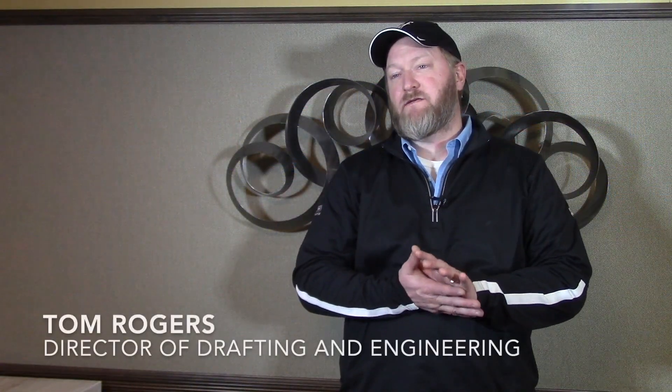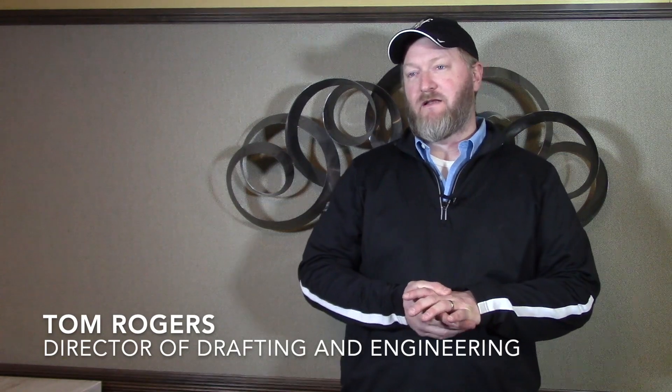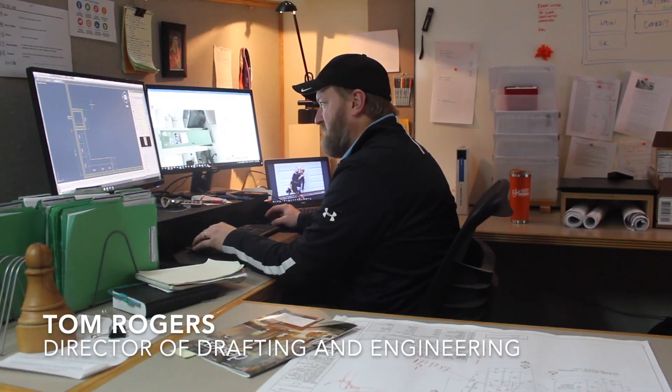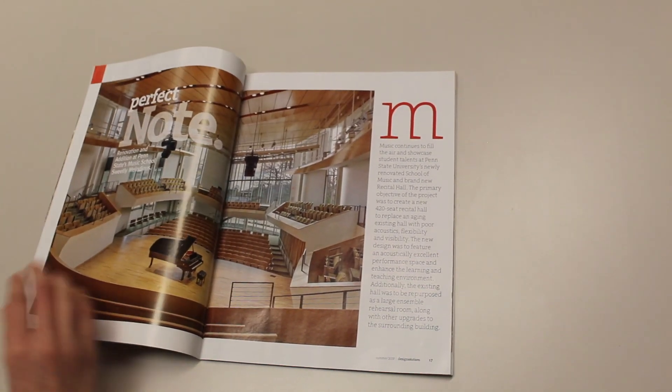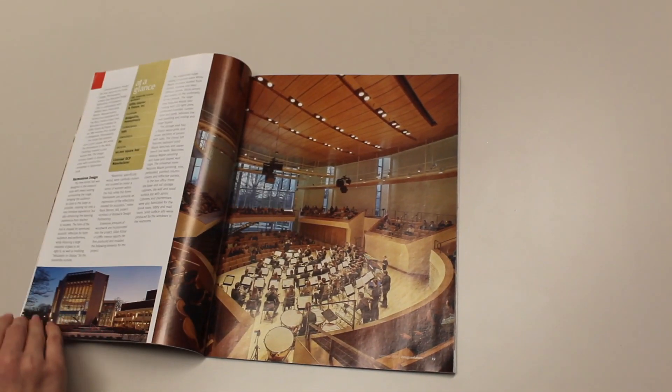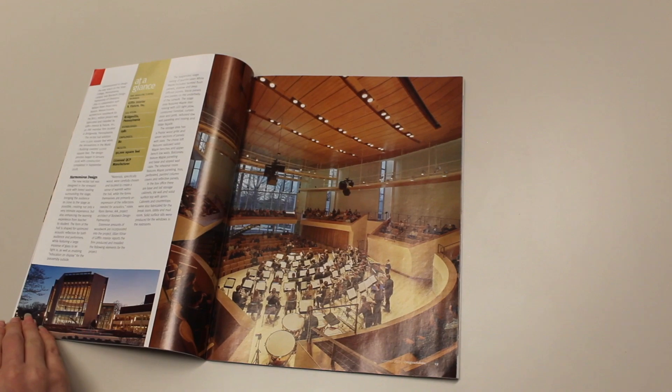My name is Tom Rogers. I'm the director of drafting and engineering here at Giffen. We finished up the ceiling project for a recital hall at Penn State, and we hung 85 tons of material off of their ceiling, which was an engineering feat in itself. It was a great project to be part of.